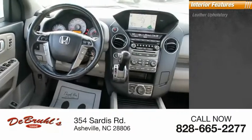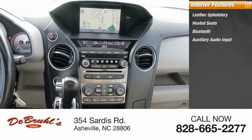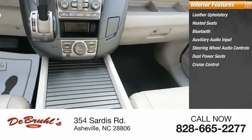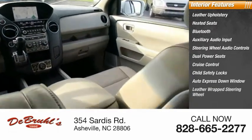Inside you'll find leather upholstery, heated seats, Bluetooth, auxiliary audio input, steering wheel audio controls, dual power seats, cruise control, child safety locks, auto express down window, and a leather wrapped steering wheel.